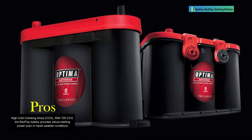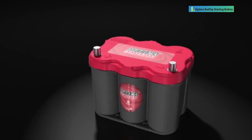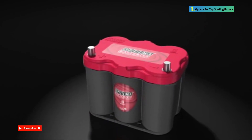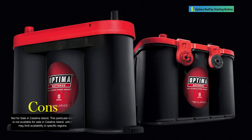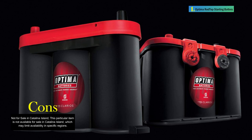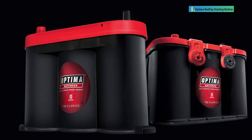The Optima Battery's OPT8020-164-35 Red Top Starting Battery stands out for its powerful starting performance, vibration resistance, and adaptability to various vehicle configurations. Its maintenance-free design, quick recharging, and spiral cell technology contribute to its overall durability and reliability. However, users should be mindful of its application limitations and regional availability.